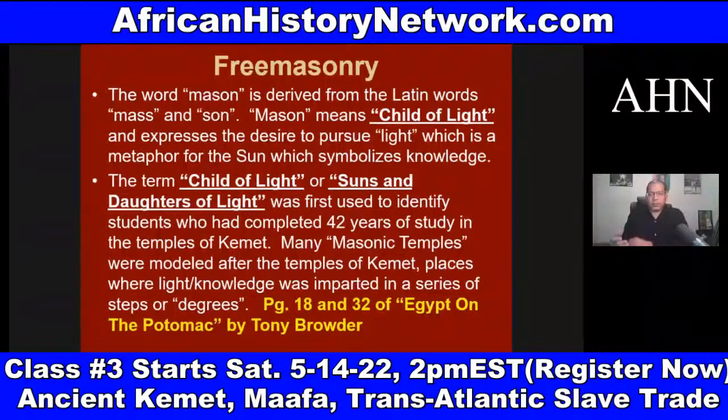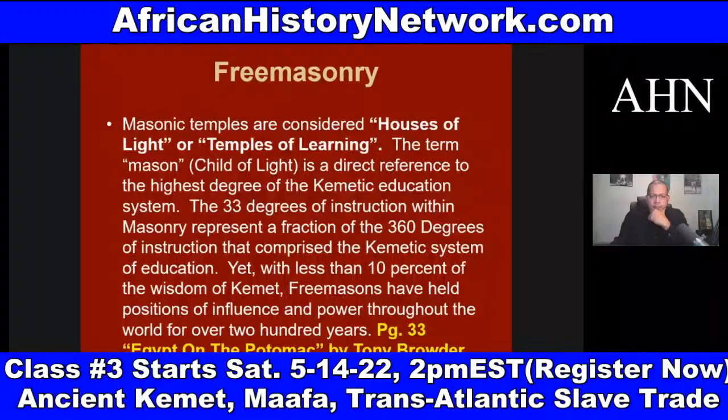He talks about the seven liberal arts — arithmetic, rhetoric, logic, and different things like this. The concept of going to an institution of higher learning and getting your credentials in a series of steps or degrees comes out of ancient Africa: associate's degree, bachelor's degree, master's degree, philosophy degree, PhD, etc. — these are ancient concepts. The 33 degrees of instruction within Freemasonry represent a fraction of the 360 degrees of instruction that comprise the Kemetic system of education.